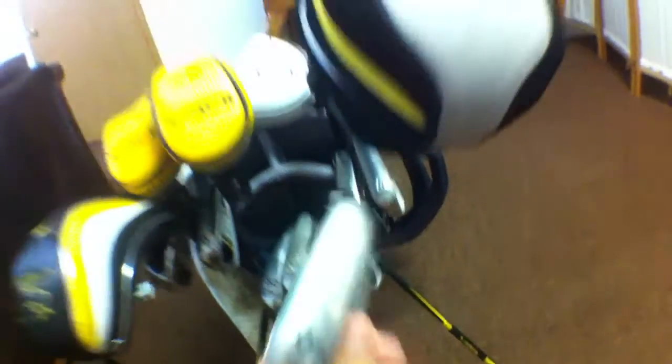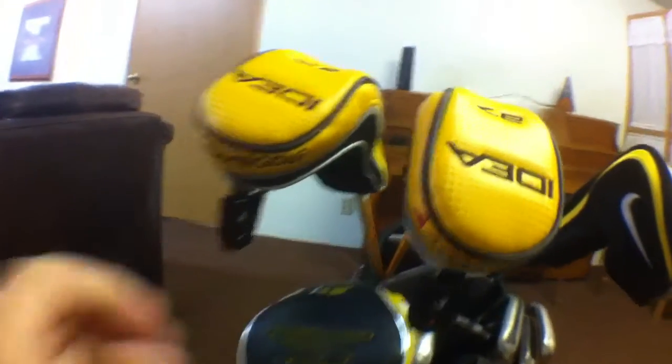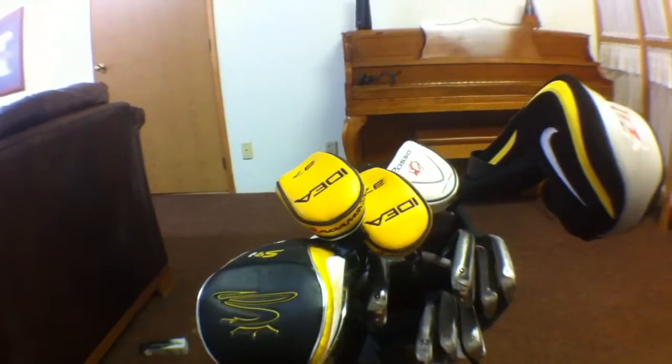My irons — all the way from pitching wedge up through my three-iron hybrid — are the Adams Idea A7. These are awesome. I got them mainly because they look amazing at address. As you can see, it's cavity-backed, but if you put it on the ground it looks like a blade, like a muscle back. It looks amazing. I love the look of these at address — and they feel absolutely awesome when you hit them in the center of the clubface. I love these irons and they're going to stay in my bag for a very long time. The iron set came with a four-iron and a three-iron hybrid, which I'll use if I'm in the rough or about 180 yards from the pin.